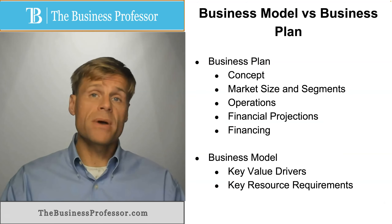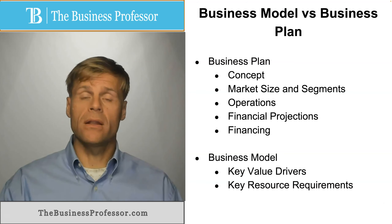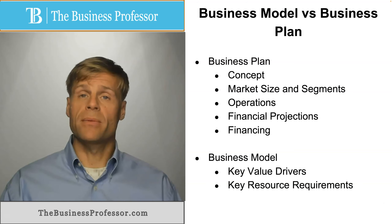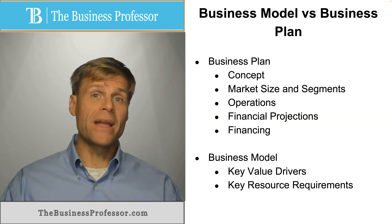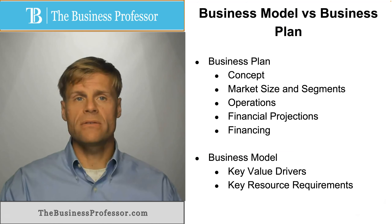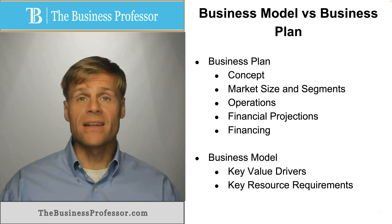But business models can be displayed in any way. If I have a lawn business where I rake leaves, then my business model may be fairly straightforward. I can identify the key elements that I have, which is a rake or a leaf blower, my key customers or clients, and what my marketing channels are — whether that's word of mouth or posters that I put on light poles in the neighborhood.